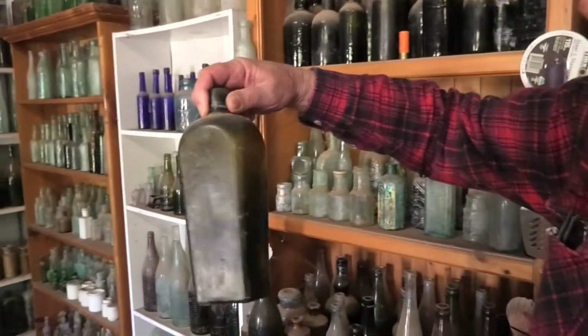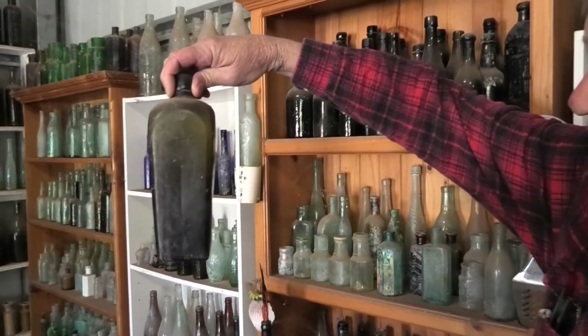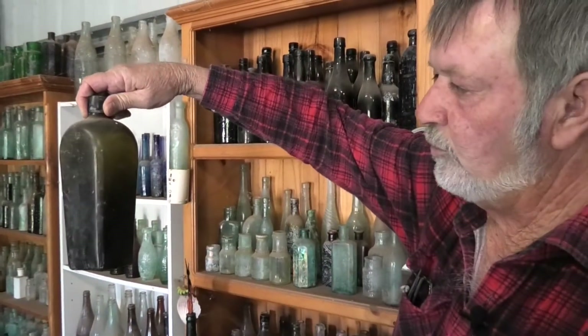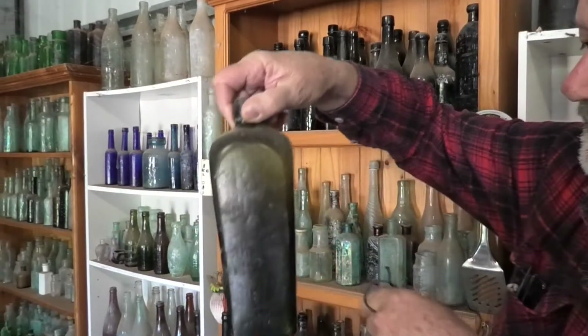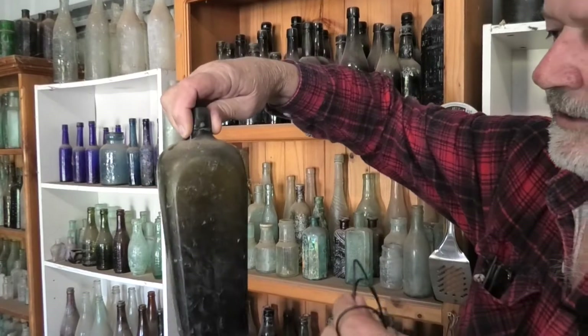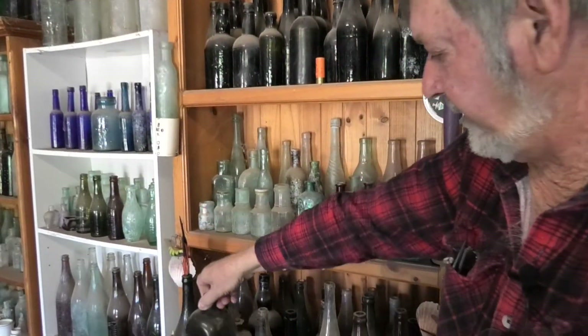Here you've got a very early gin bottle, unbranded, but they were made or manufactured in a wooden mould. It had four bits of timber to start with, and then they actually blew the glass into that to form its shape.